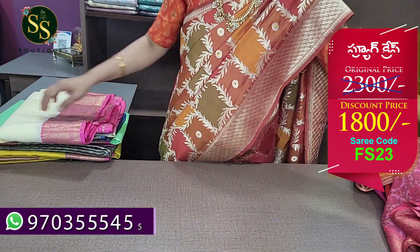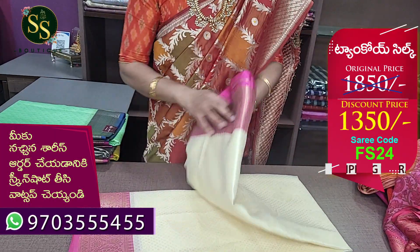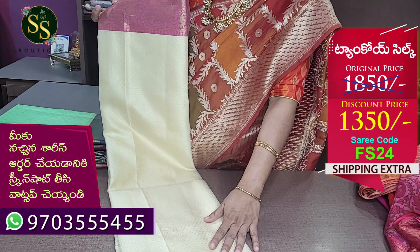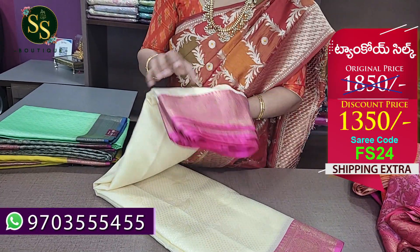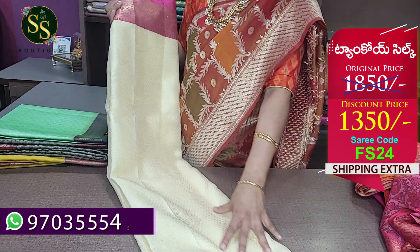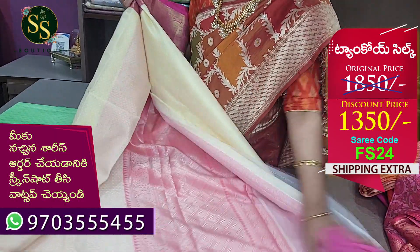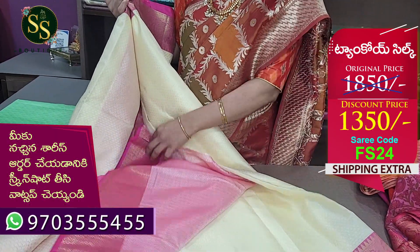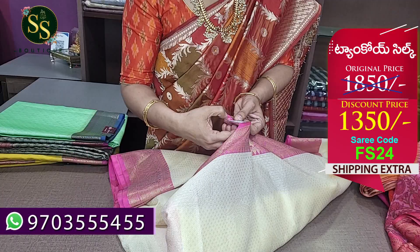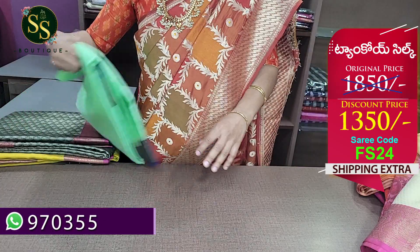Next is Tanchoi silk — home wash is possible. The first color is cream with gold zari weaving in the border. Equal size borders throughout. This is a brocade saree — the pallu is in cream color with a brocade blouse. The code is FS24. Actual price ₹1,850, now ₹1,350.